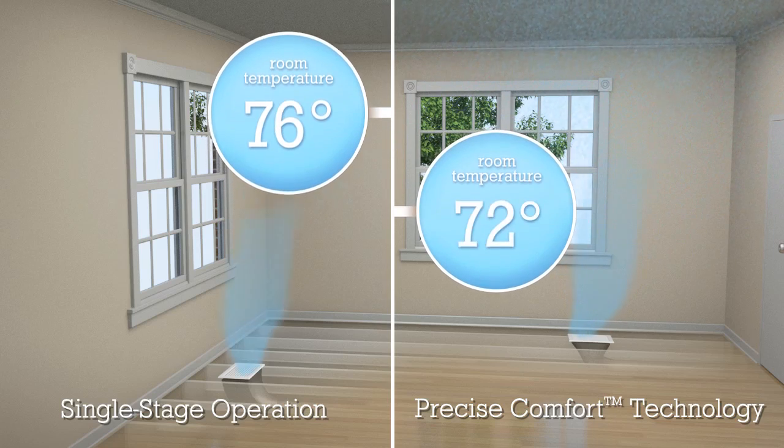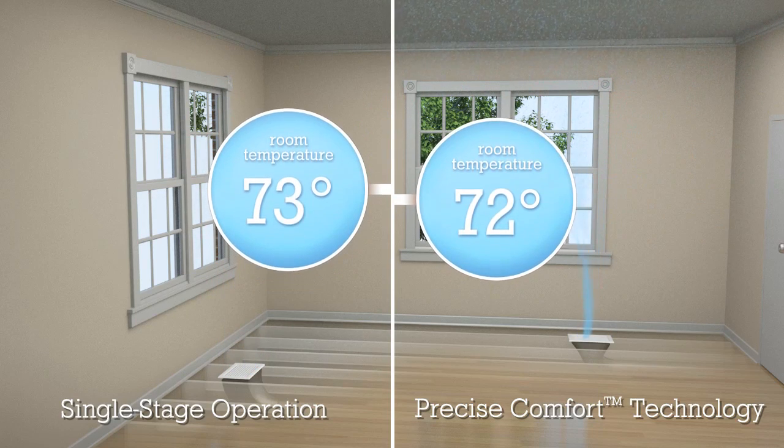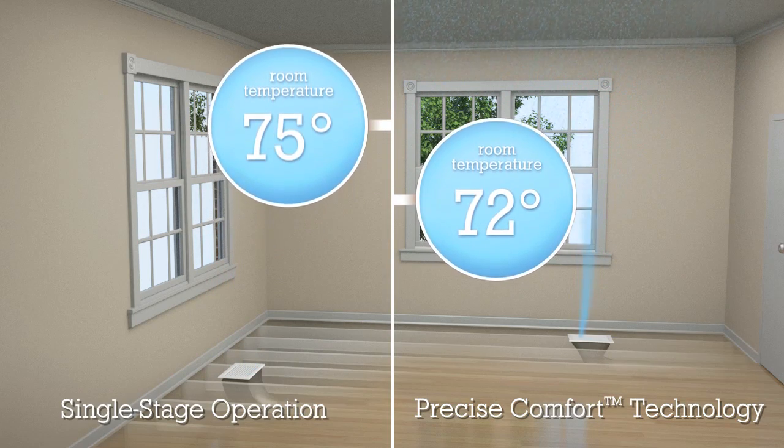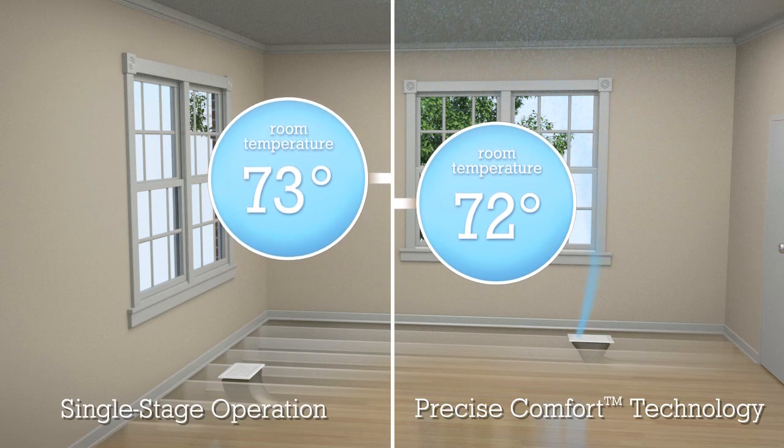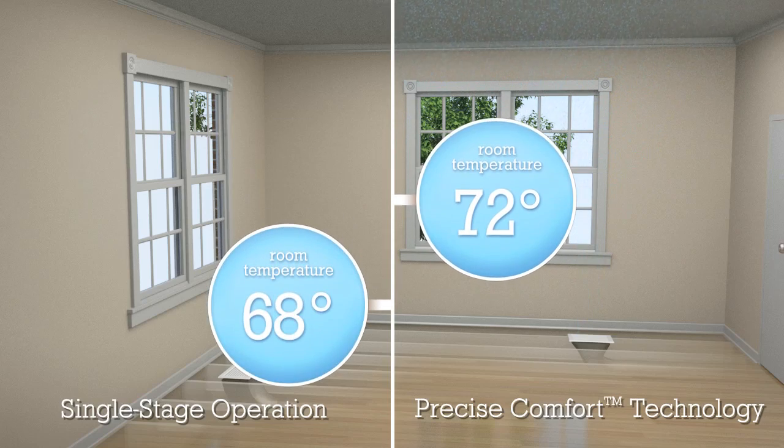During warm weather, the XC25 and XP25 produce a continuous supply of perfectly cooled air, maintaining your set temperature to within a half a degree.